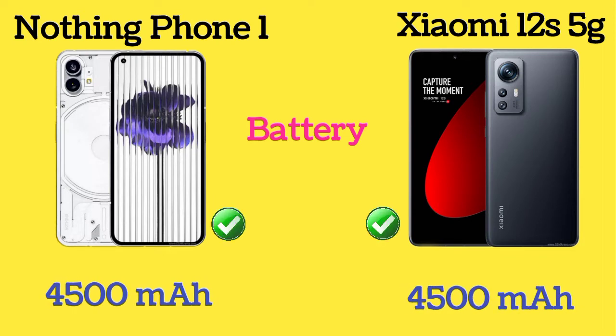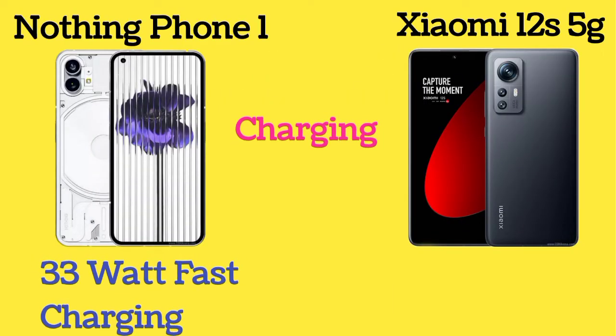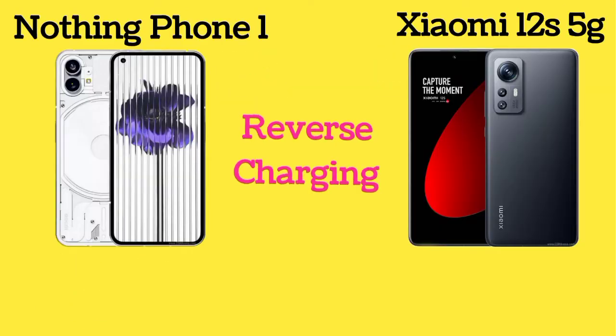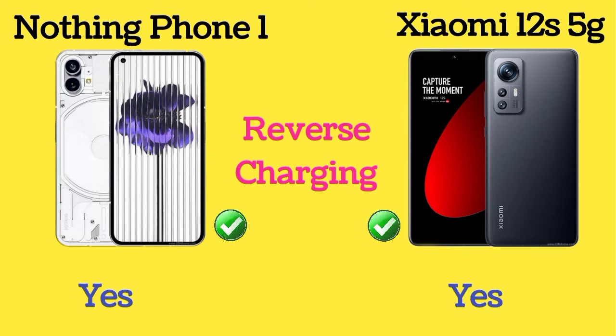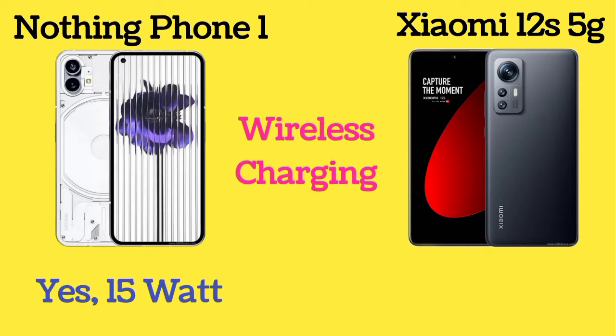Nothing Phone 1 and Xiaomi 12S 5G both have the same 4500mAh battery. Nothing Phone 1 has 33-watt fast charging and Xiaomi 12S 5G has 67-watt fast charging. Both phones support reverse charging. Nothing Phone 1 has 15-watt wireless charging and Xiaomi 12S 5G has 50-watt wireless charging.